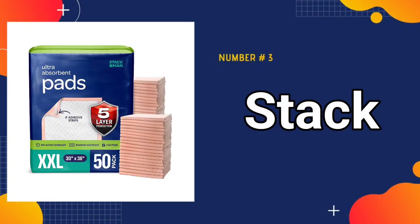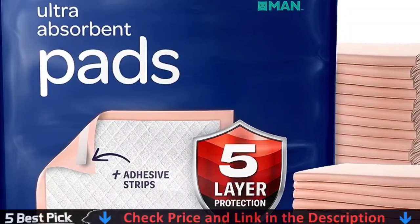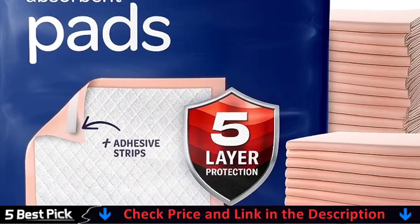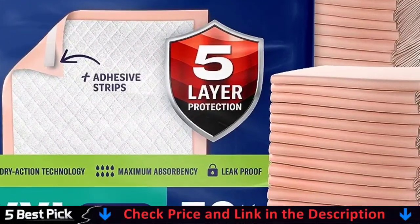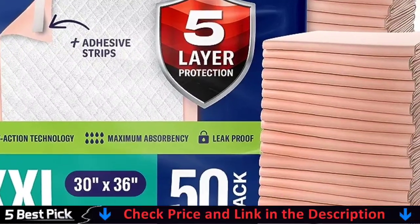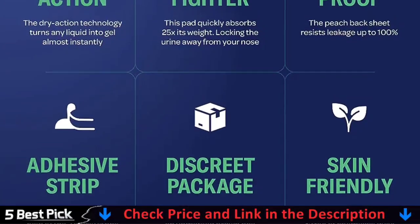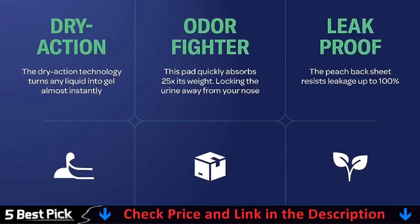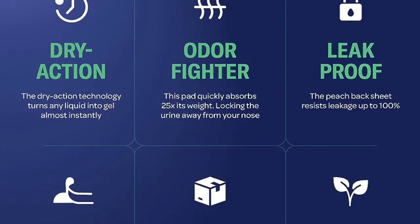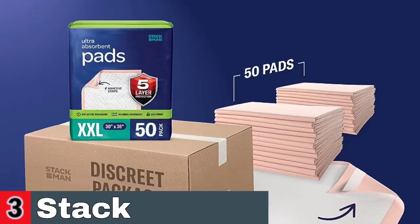Third in our list is Stackman Puppy Dog Potty Training Pads. These premium disposable dog pads are perfect for pet training, including puppy potty training. They provide excellent absorbency for pet urine and come in a pack with a variety of sizes, including small and large. These waterproof pads are ideal for dogs and cats alike, ensuring a clean and convenient solution for managing pee accidents. They are also suitable for hospital use, providing a secure and comfortable bed protector against bedwetting.